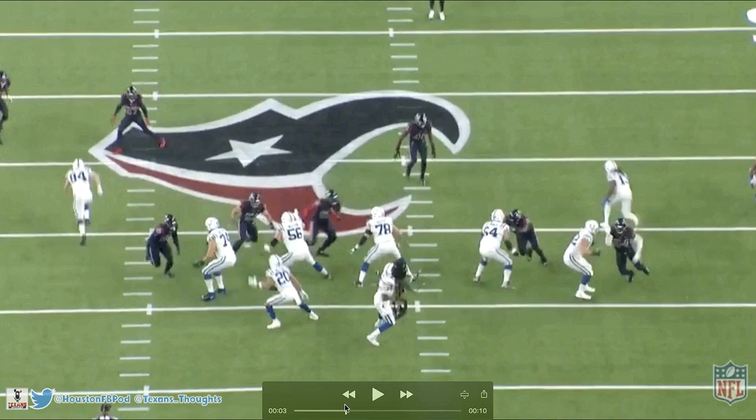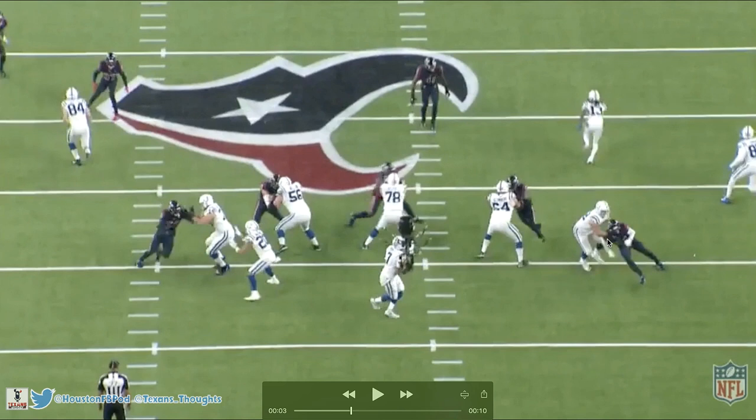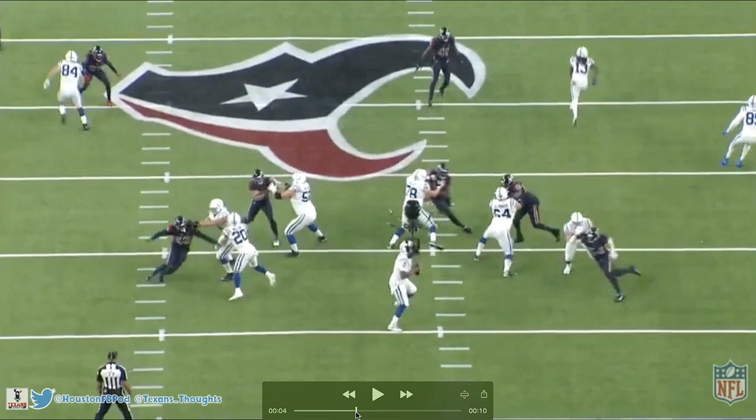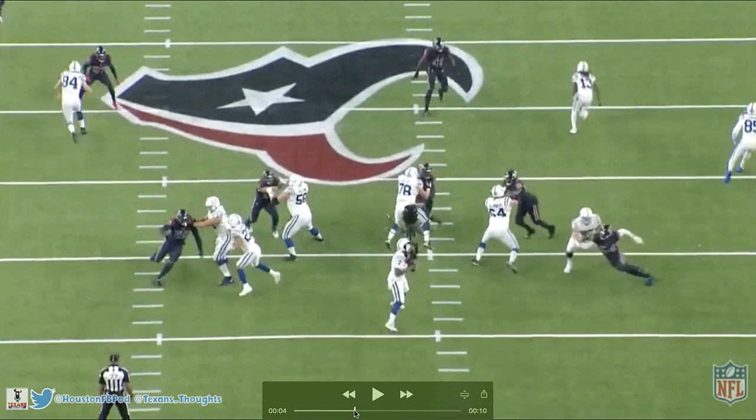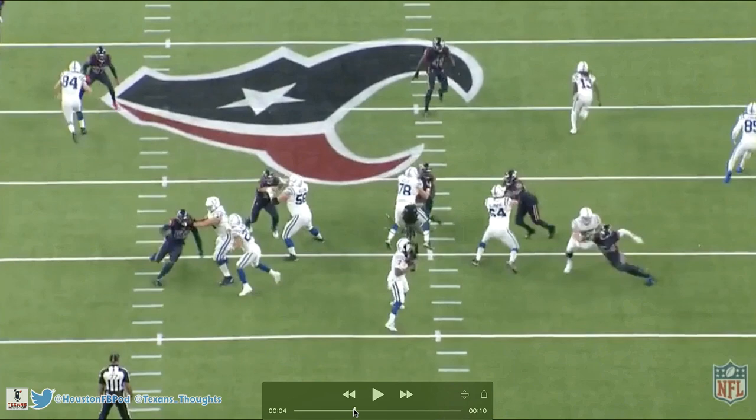His chop doesn't even land on this play — he mistimes it, he's a bit early on his chop move, and Brayden Smith gets a hand on Jacob Martin's shoulder pad. Offensive linemen want to get their hands onto a defensive lineman's chest, but getting the shoulder pad can at least slow you down. So Jacob Martin has to defeat his hands once again. He hits him with a nice rip move — swings his arm upward, gets Brayden Smith's hands off him, and gets low to bend the corner.